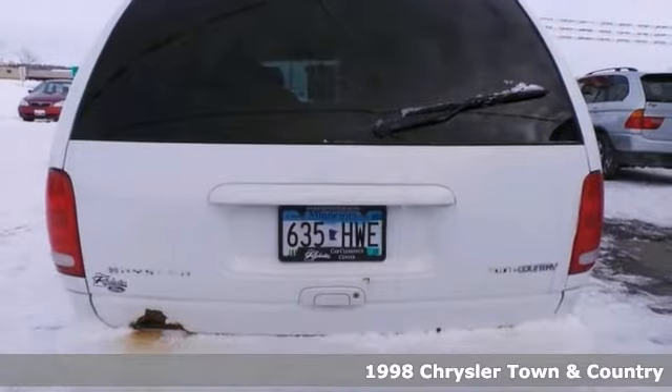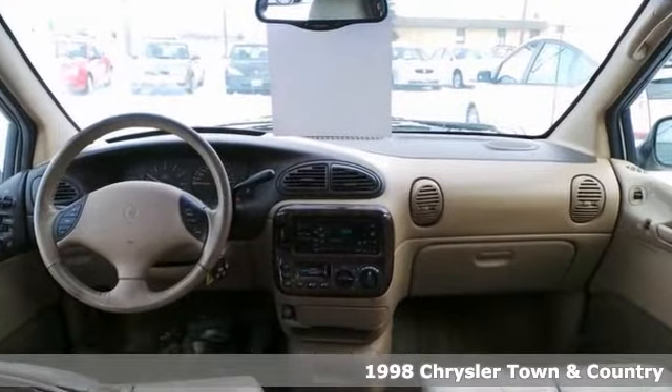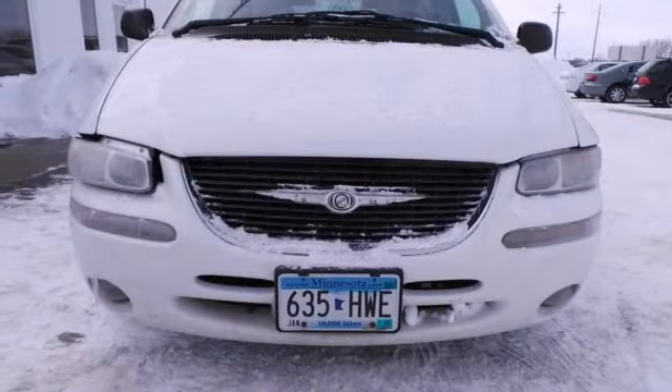Here's a nice 1998 Chrysler Town & Country. It has a V6 engine and alloy wheels. Add to that third row seating, keyless entry and leather seats with memory and you have an attractive Chrysler looking for a new home. Come take a look.